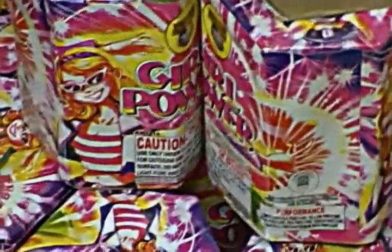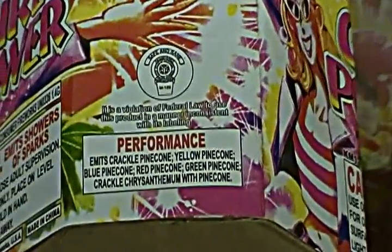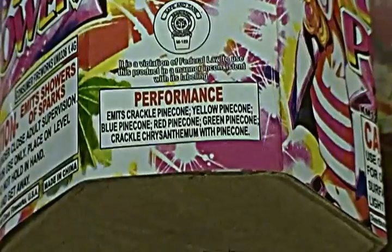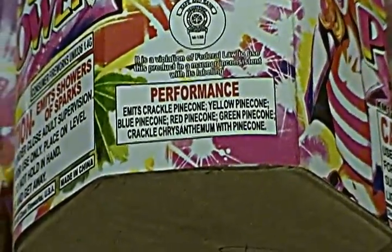Then we have Girl Power, which is another small one but it does quite a bit. It has crackling pinecone, yellow pinecone, blue pinecone, red pinecone, green pinecone, and crackle chrysanthemum with pinecone — a lot of pinecone in it.